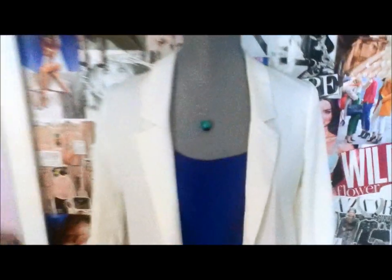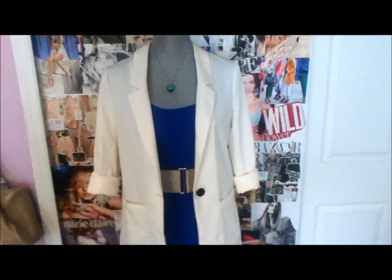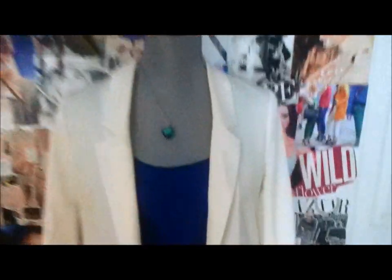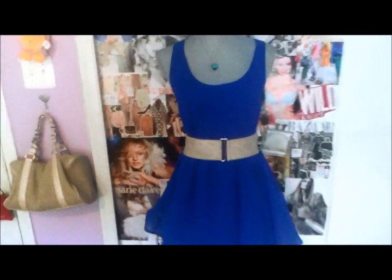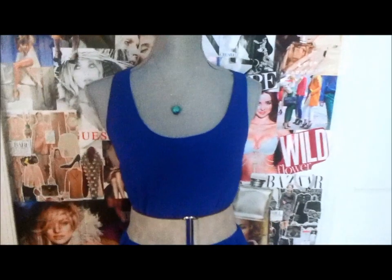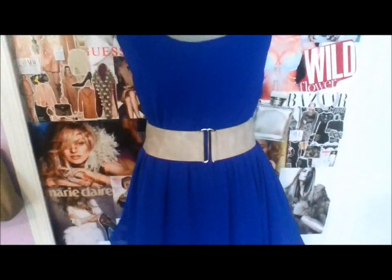As I said, this outfit has two pieces to it. This blazer can be taken off and just worn like this — just a cute, simple little daytime dress with a belt wrapped around the center. This dress is from H&M and the belt is from Express.